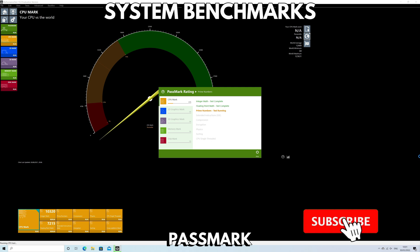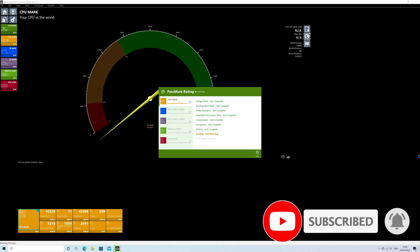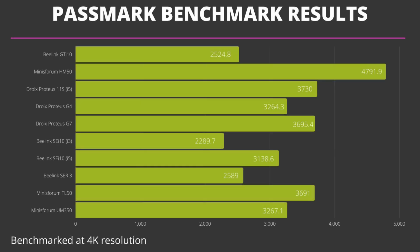We start the system benchmarks with Passmark, which pushes the CPU, GPU, RAM and storage to their maximum to see peak performance. The AMD Ryzen 5 powered MinisForum HM50 takes first place with an amazing 4791. The Proteus 11S follows in second with just over 1000 less at 3730, and not far behind is the Proteus G7 with 3695. These are artificial peak performance scores, so let's see how they do with something more natural.